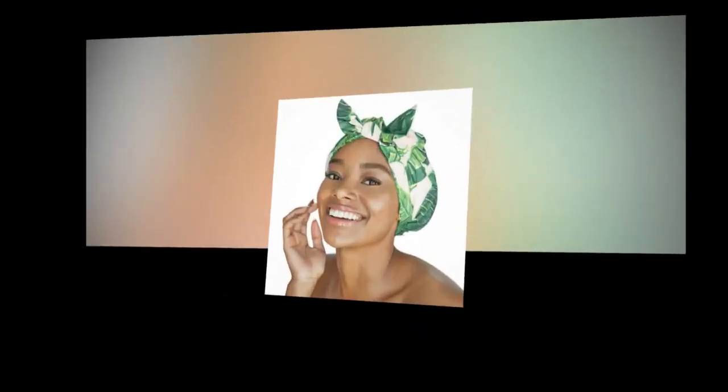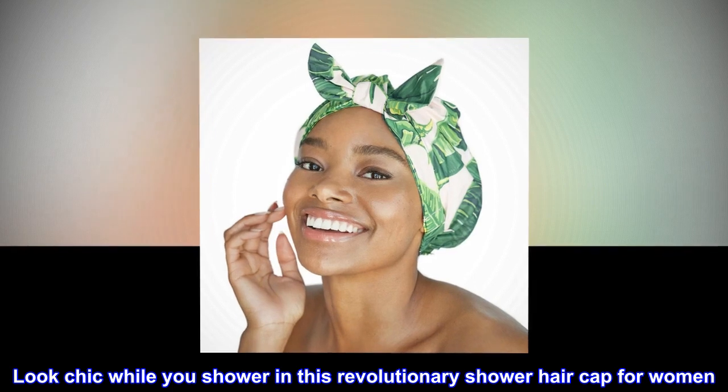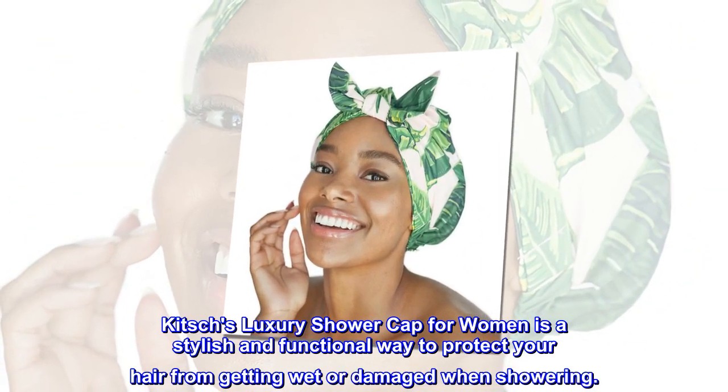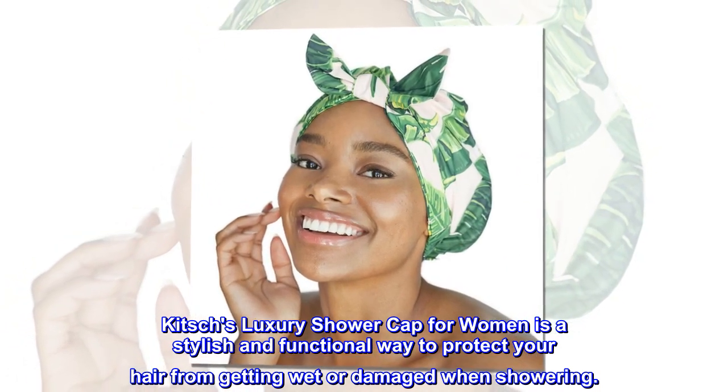Pretty and functional. Look chic while you shower in this revolutionary shower hair cap for women. Kitsch's luxury shower cap for women is a stylish and functional way to protect your hair from getting wet or damaged when showering.